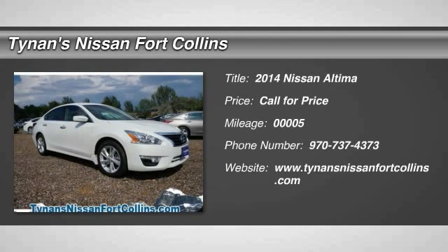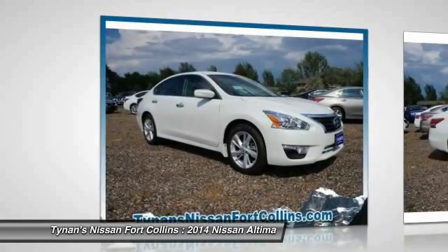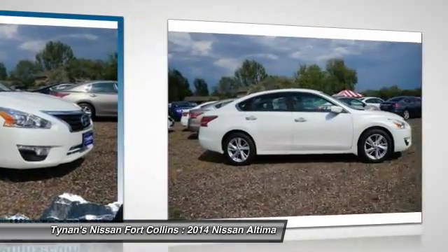The 2014 Altima. The Nissan Altima offers advanced features to make life easier, including push button ignition, which comes standard.